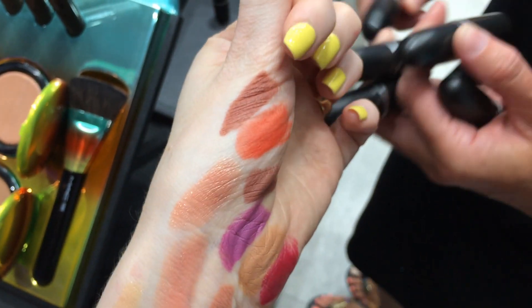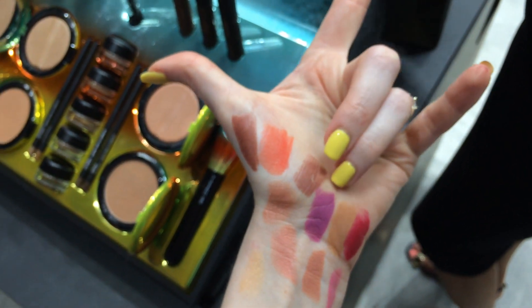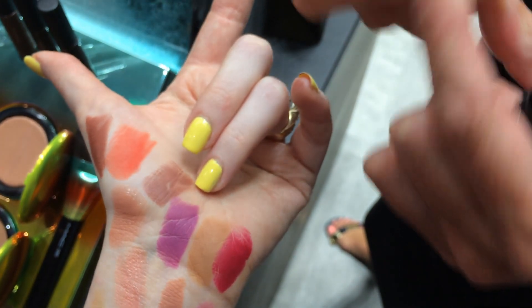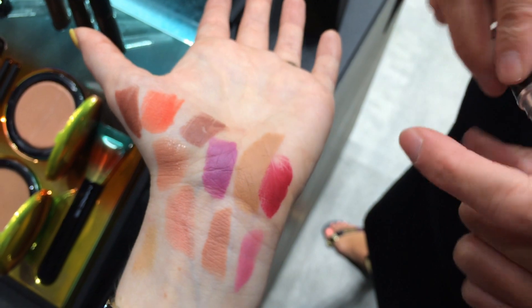The one up here is Persistent. And then the yellowish brown one right there is Naturally Transformed. That's pretty. That might be good.